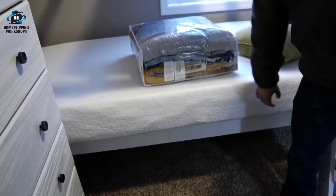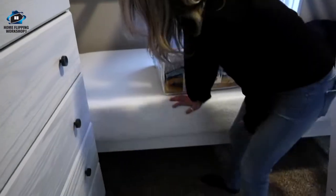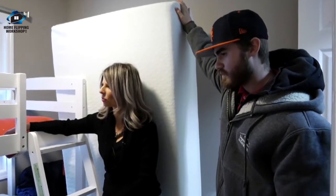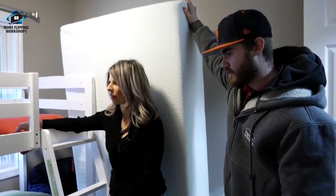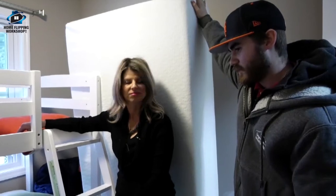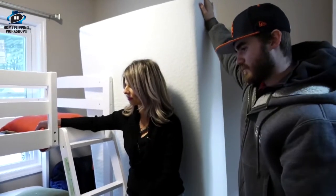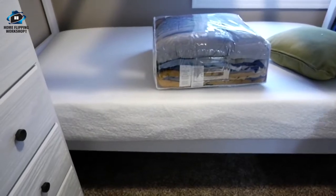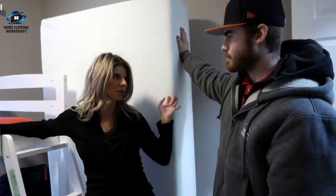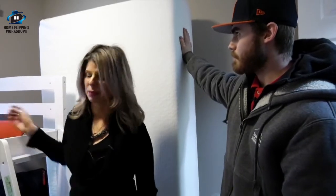We have a problem — but there are no problems, only solutions! This mattress is the wrong size. It looks like it's a twin bed, maybe because it's memory foam and it expands a little too much. Maybe we get a regular low-profile mattress and then a memory foam topper to keep it soft. The good news is we have two other Airbnbs we're about to open, so we can just use this mattress in one of those houses and figure it out.